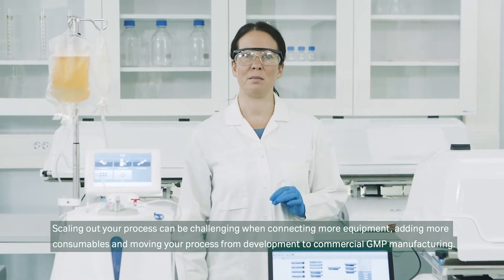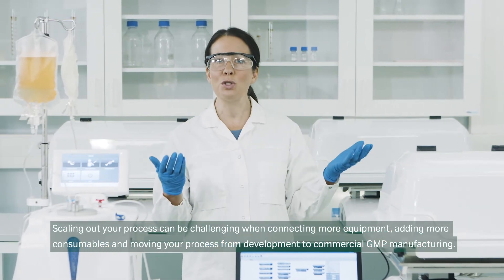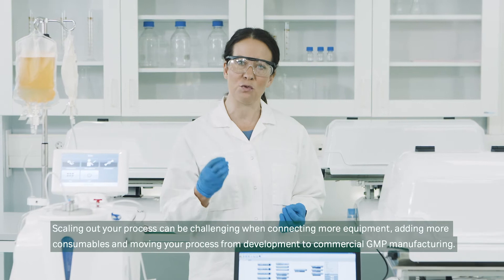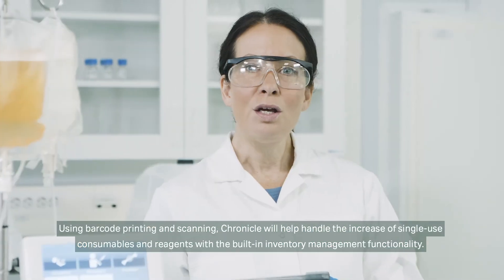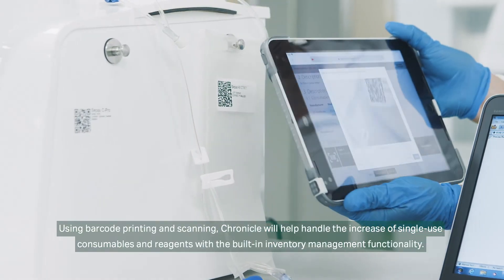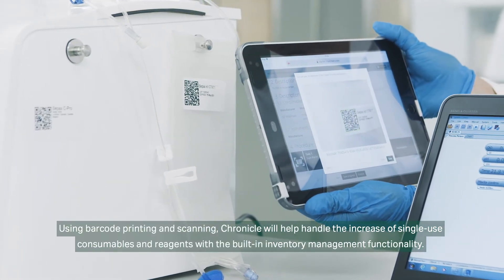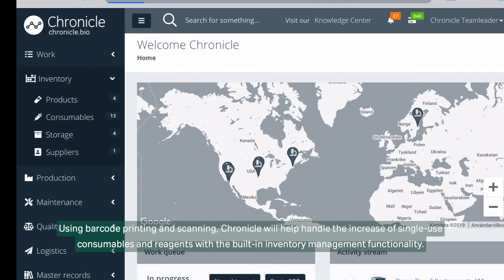Scaling out your process can be challenging when connecting more equipment, adding more consumables, and moving your process from development to commercial GMP manufacturing. Using barcode printing and scanning, Chronicle will help handle the increase of single-use consumables and reagents with the built-in inventory management functionality.